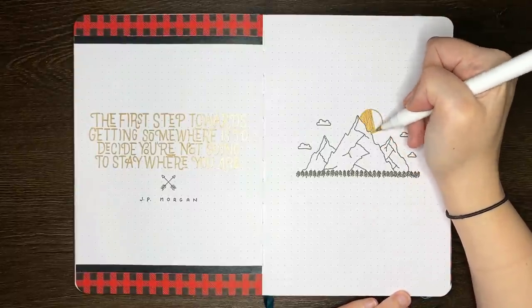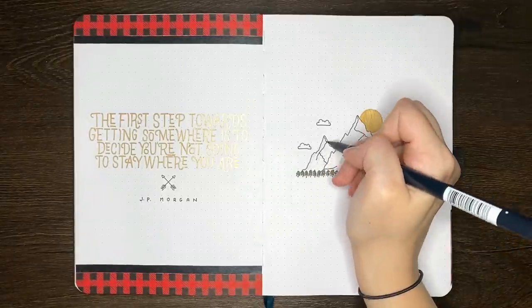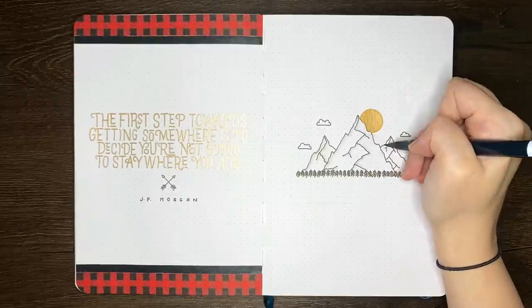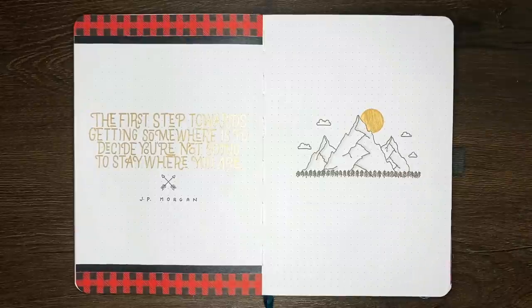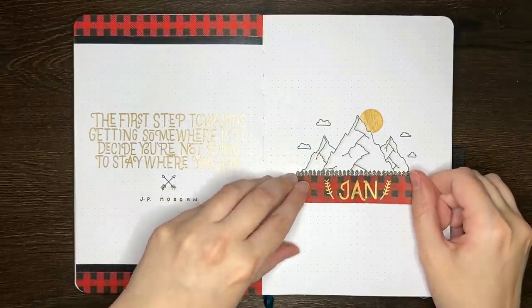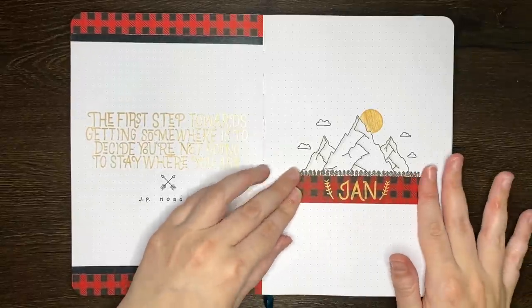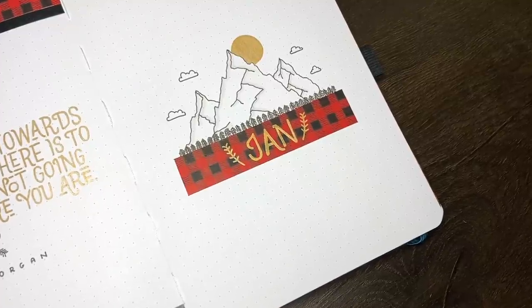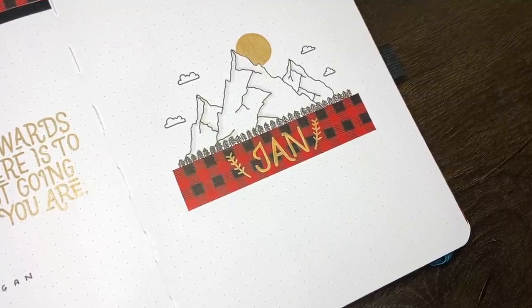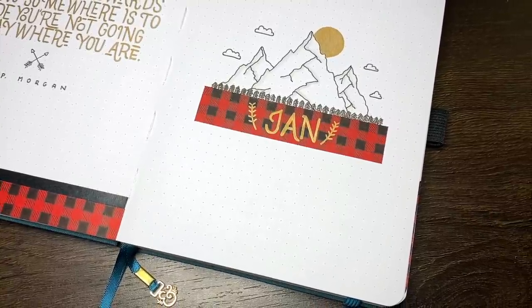I did consider adding some stippling to the mountains, but I ended up just going in and using a light grey Tombow to add some shadowing. Sticking in the January flannel banner underneath this, you can see I've already lettered in January in that same font, just using the gold acrylograph pen. I did actually make a mistake on this tartan pattern, so let me know in the comments if you can spot it. Thankfully it is a smaller mistake so I don't think it's super noticeable, and as I typically do with small mistakes, I decided just to leave it in.